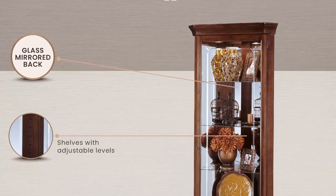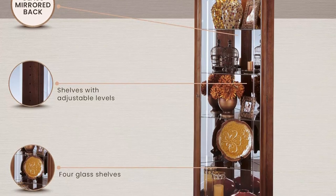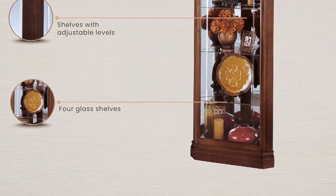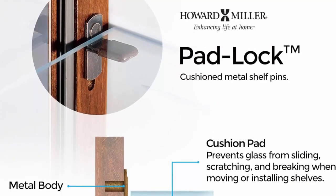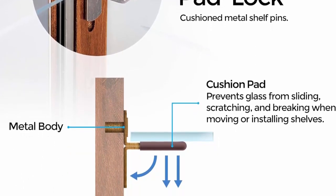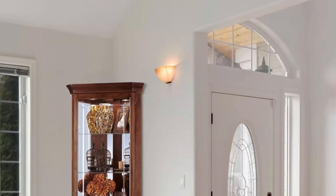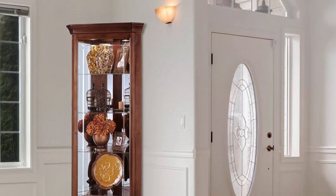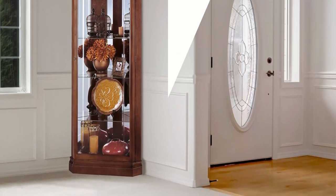The front opening door is designed with crystal cut groove glass with five levels of display and four glass shelves that have continuous holes for adjustment. A glass mirrored back will enhance the look of your treasures. Dimensions: height is 72 inches (183 cm), width of 28 inches (71 cm), depth of 16 inches (41 cm), and wall dimension of 20 inches (51 cm). A no-reach roller on/off switch is located on the back for incandescent light to illuminate the cabinet.